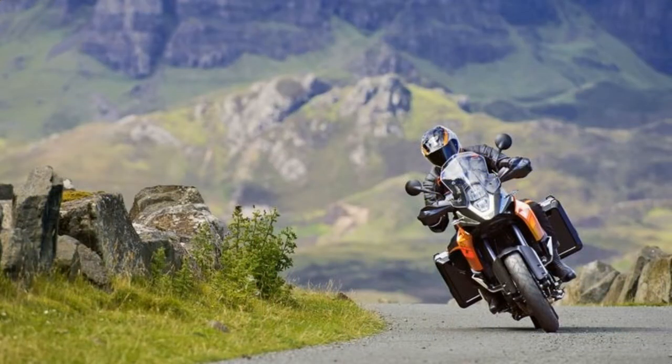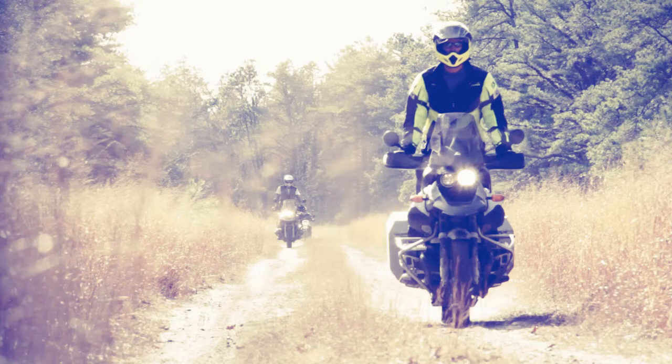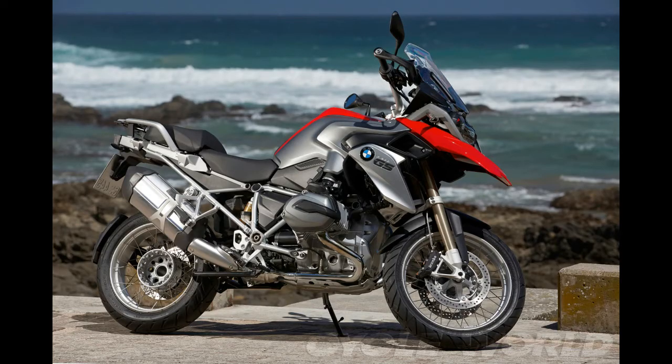The two 800s — the BMW F800GS and Triumph Tiger 800XC — and the V-Strom are certainly outgunned by the likes of Ducati's and KTM's 160-horsepower monsters, the Multistrada Enduro and Super Adventure, but are closest to the relatively underpowered Africa Twin in terms of horsepower, weight, and price.